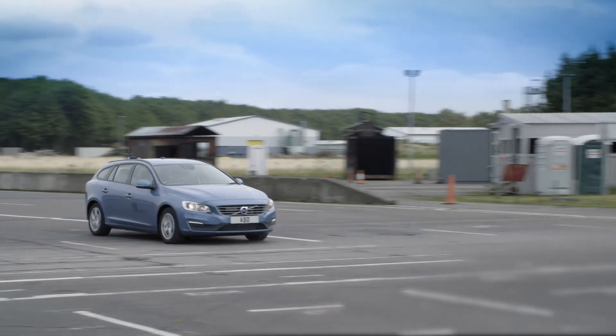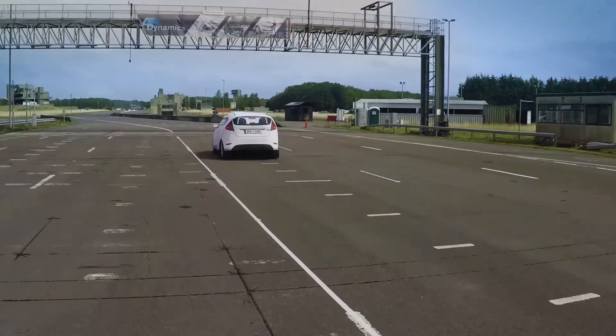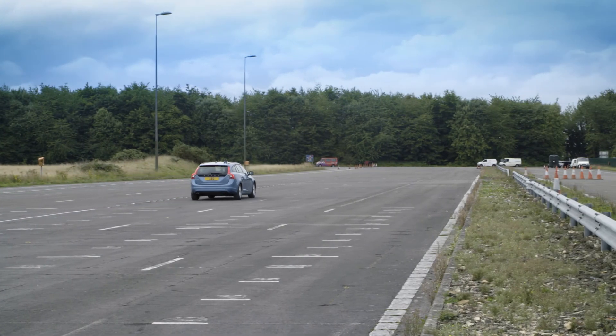Only AB Dynamics Synchro technology can offer the required accuracy for this highly dynamic test. We've developed our products to meet the requirements of Euro NCAP testing, and as those tests develop, our products have future-proofing built in — with the software and capabilities to support the growing and changing requirements of Euro NCAP test protocols.